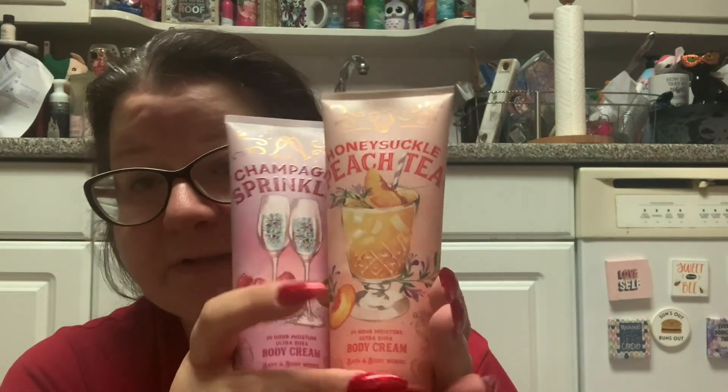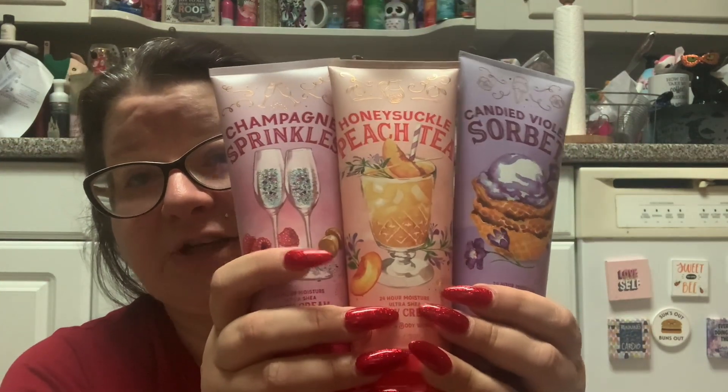Especially if you're not a Bath and Body Works fanatic, let me explain. Last semi-annual summer sale, the throwaway collection included one of their best scents ever — Champagne Sprinkles — then Honeysuckle Peach Tea, which smells like an armpit but I got it anyway, and then Candied Violet Sorbet, which from the picture you'd think is a bakery note but it really isn't. That was last year's throwaway collection.